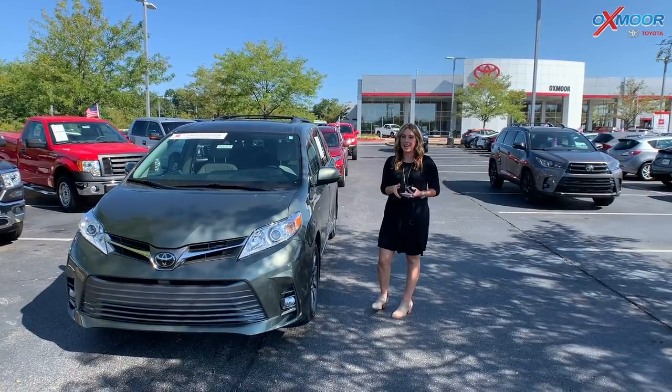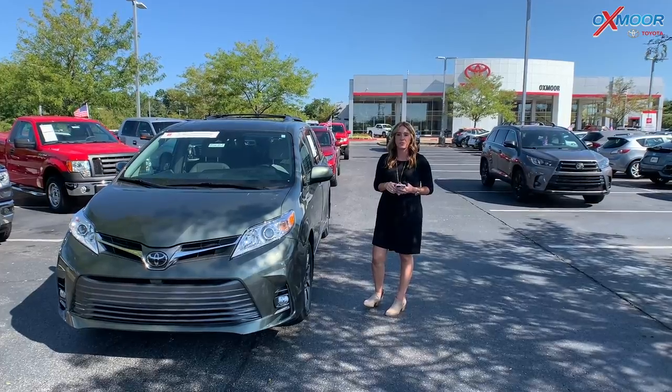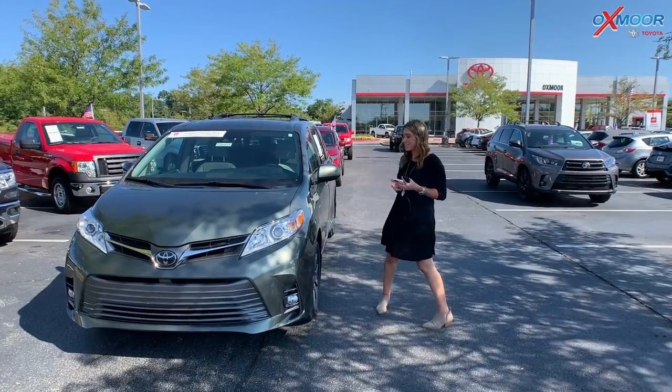Good morning, everyone. I am here at Oxmoor Toyota today for our pre-owned vehicles of the week. I have three vehicles we're going to go over some details on, so let's go ahead and start with the Toyota.